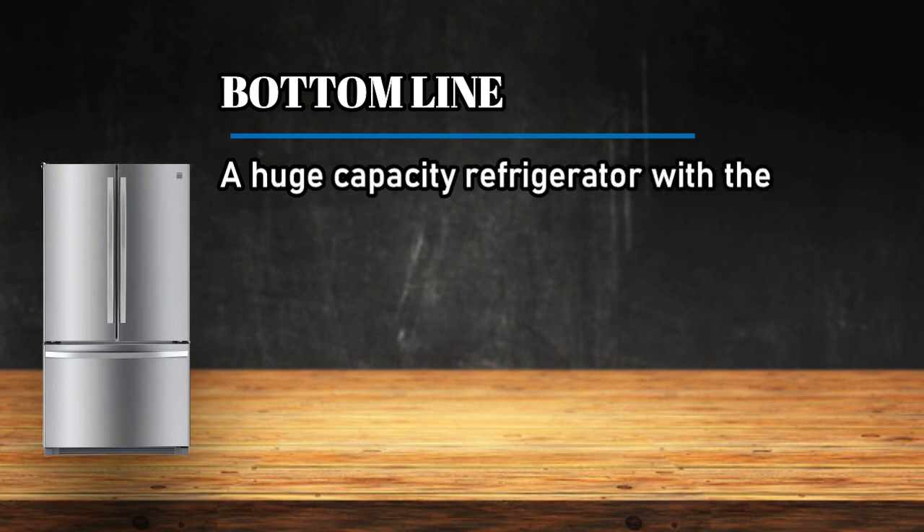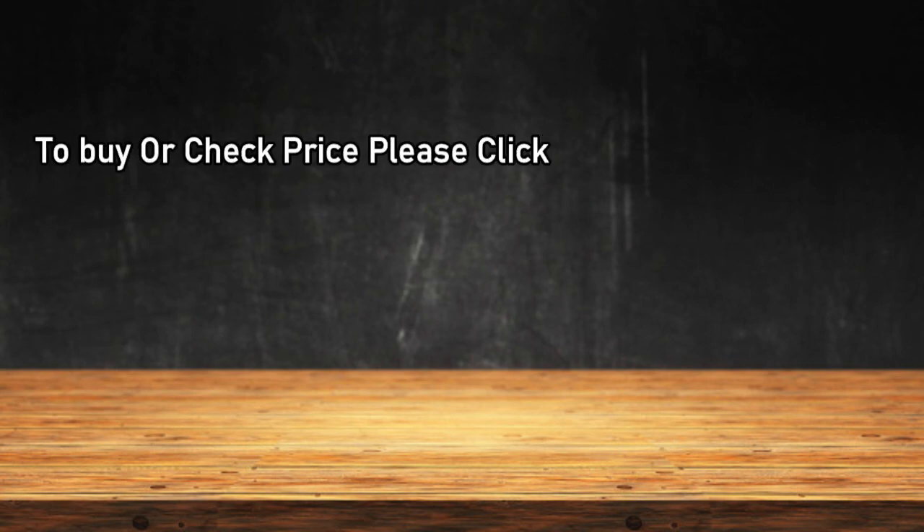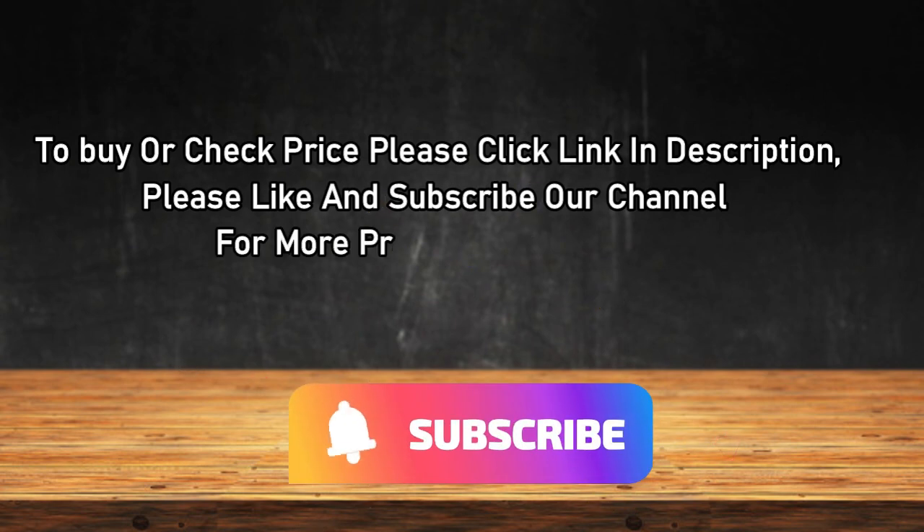Bottom line: a huge capacity refrigerator with the energy efficiency and convenience of a lower freezer. To buy or check the price, click the link in the description. Please like and subscribe to our channel for more product reviews.